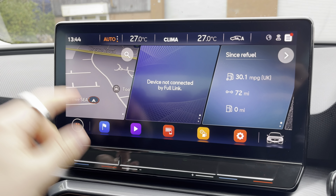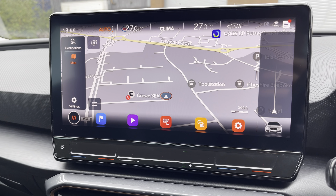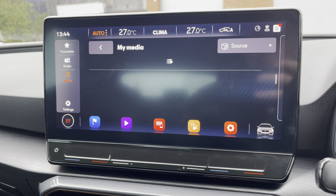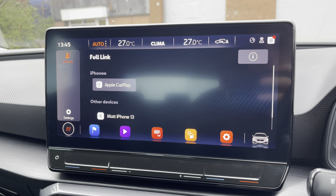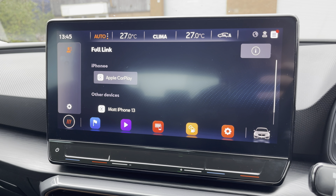Into the centre, we can take a look at the touch screen multimedia system which provides access to features such as navigation, a perfect feature for travelling to any unfamiliar destinations. You can also connect your own Bluetooth device or select your favourite radio station from the preset menu. Full link is available for connectivity to Android Auto, Apple CarPlay and MirrorLink.